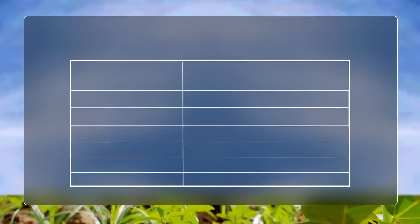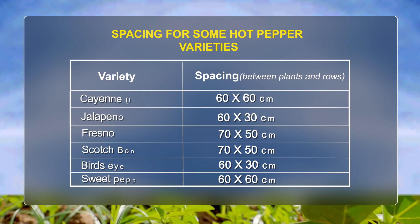Spacing for some hot pepper varieties: Cayenne or Legonde 18 — 60 by 60 cm; Jalapeno — 60 by 30 cm; Fresno — 70 by 50 cm; Scotch Bonnet — 70 by 50 cm; Bird's Eye — 60 by 30 cm. Sweet pepper — 60 by 60 cm.